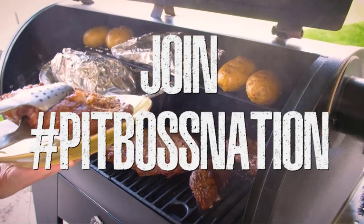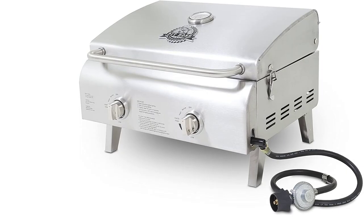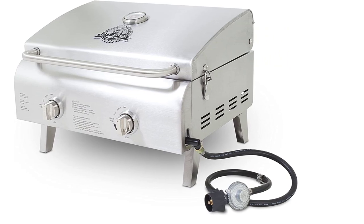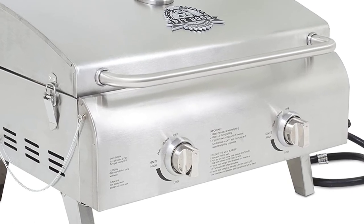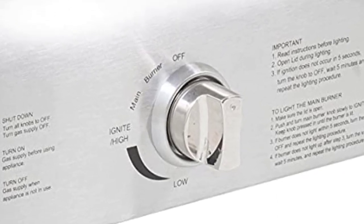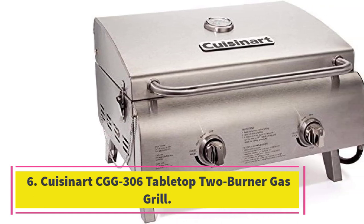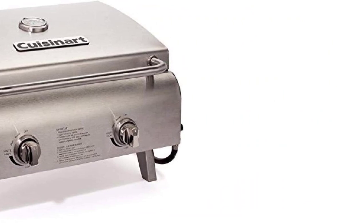The stainless steel body, lid, and cooking grid make for easy cleaning and a long grill lifespan. Complete with a push-and-turn ignition for easy lighting and a dome thermometer, this two-burner gas grill also features a latchable hood and folding legs, making it easy to carry when putting it away or getting it out. Unfortunately, the folding legs do not lock into place, so you'll need to make sure it is stable before turning it on and loading it up with food. All in all, a great budget buy and an ideal compact gas grill for occasional use.